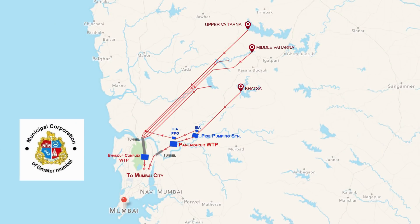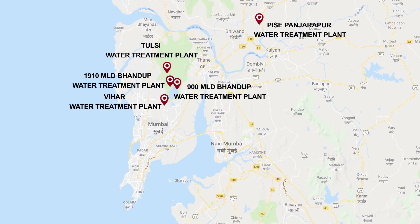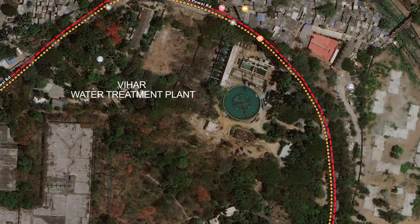The Municipal Corporation of Greater Mumbai supplies around 3,850 million litres of water every day to the city of Mumbai. Before supply, the water is treated in five water treatment plants situated at Bhandup Complex, Visay-Panshrapur Complex, Vihar and Tulsi.